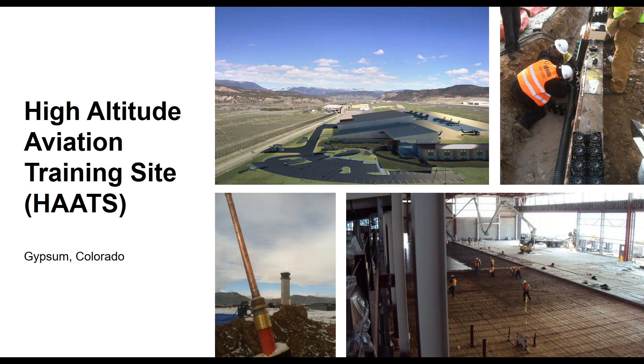An outlier project: the High Altitude Aviation Training Site (HATS) in Gypsum, Colorado — a radiantly heated and cooled aviation hangar. The entire side of this building opens up to bring in planes and helicopters, which traditionally would be a bad idea for radiant cooling. But because it's so dry there and the loads were so small — they don't need to get it ice cold — it was a good fit. A definitely non-standard application, but one where we worked within design criteria to provide radiant cooling to this large hangar.